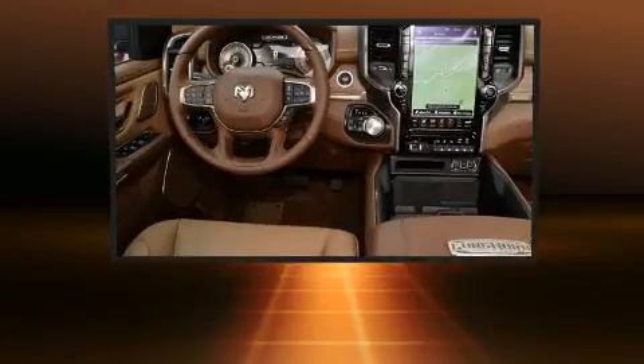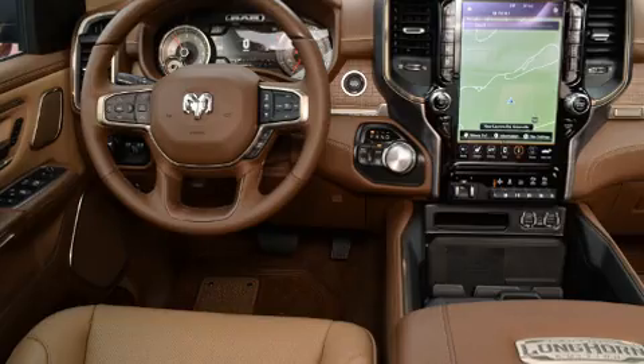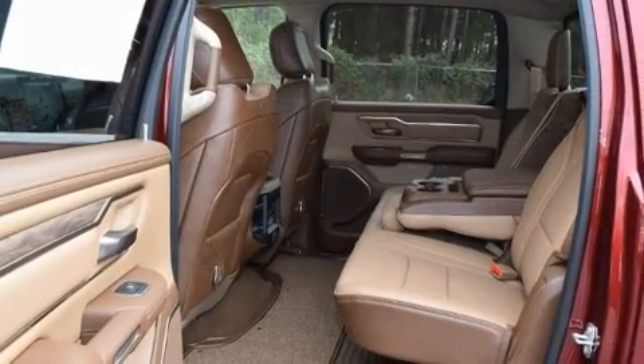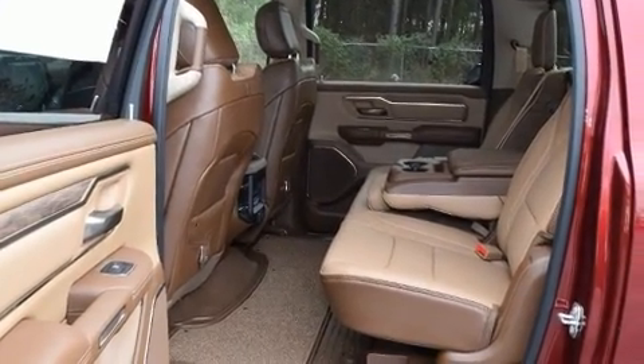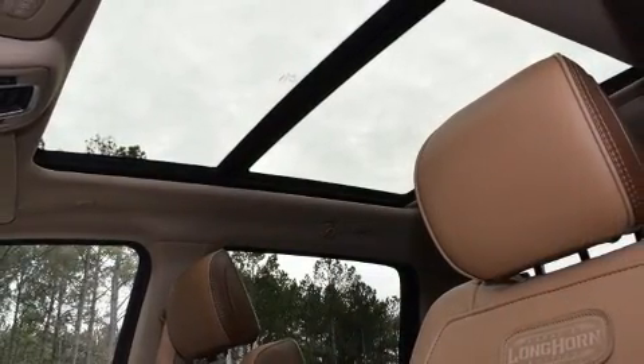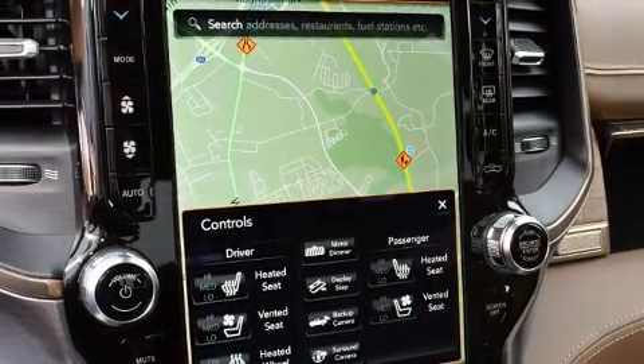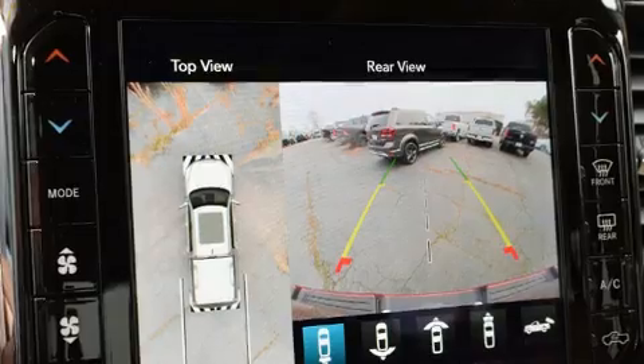It includes heated seats, power front seats, automatic dimming door mirrors, fully automatic headlights, heated steering wheel, adjustable pedals, a trailer hitch, and voice-activated navigation. Features such as automatic climate control and leather upholstery prove that economical transportation does not need to be sparsely equipped.